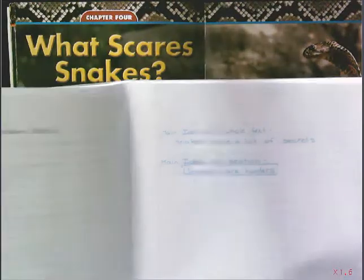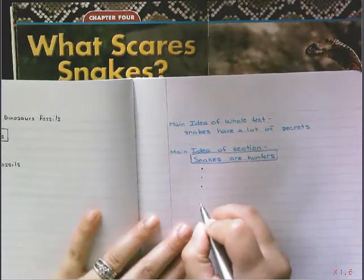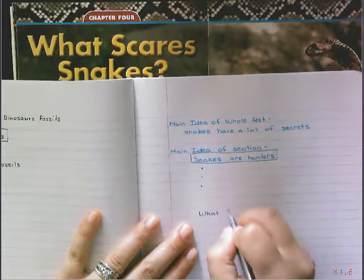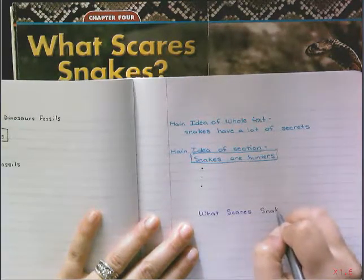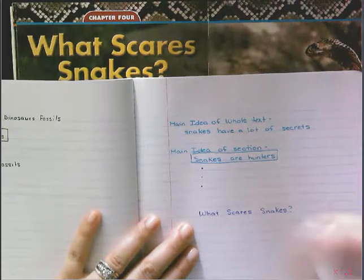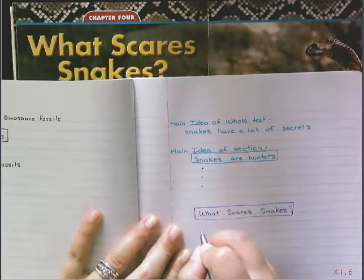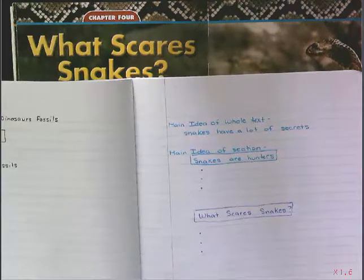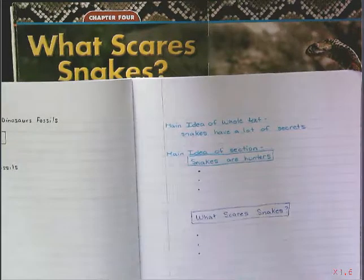As I'm reading through this section, the main idea is what scares snakes. Go ahead and write that down — we're going to put that in our box so that it stands out. As I'm reading, I want you to try and come up with two to three bullets of details about what scares snakes.